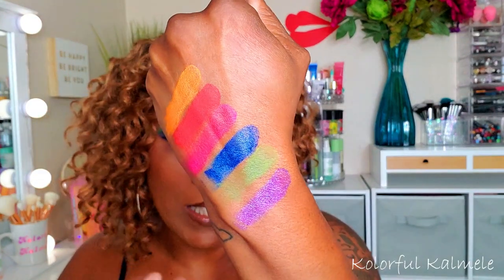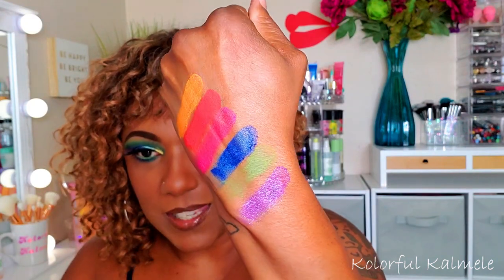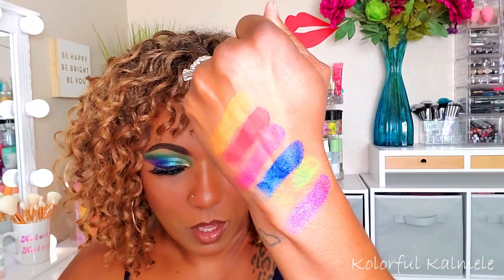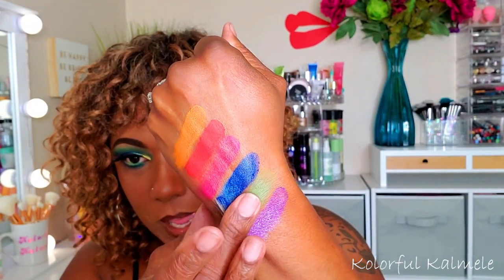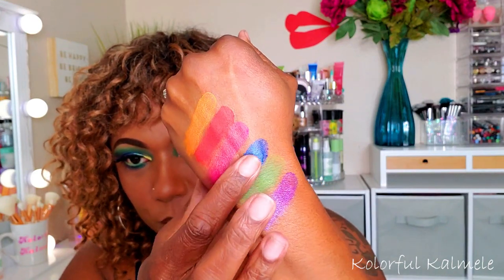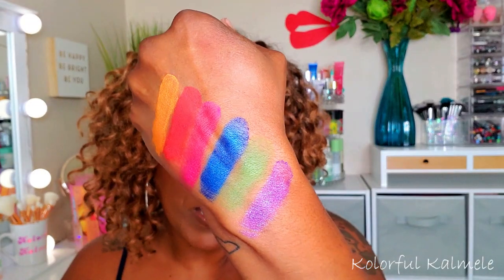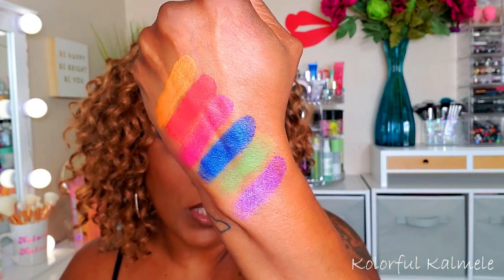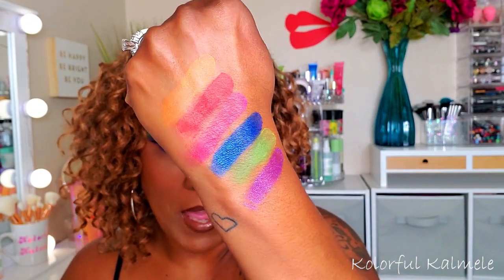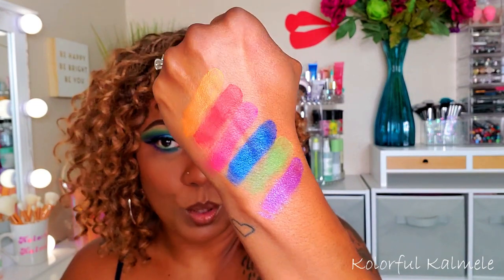That purple is kind of a satiny type shimmer shade. This green is a really really nice matte — a beautiful shade of green. This blue is kind of a shimmer but doesn't have a whole lot of shimmer to it — it's really gorgeous. I would honestly use that as either a matte or a shimmer just because of its consistency. It is so pretty.